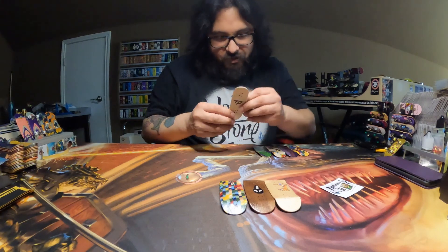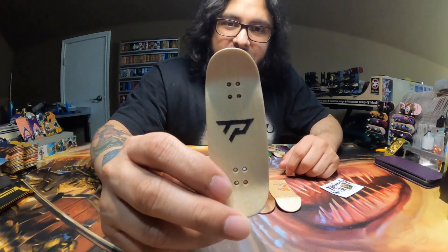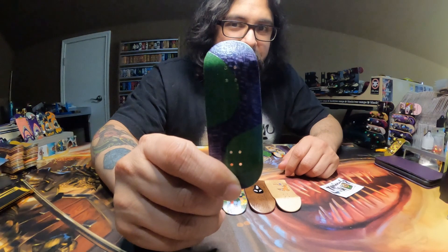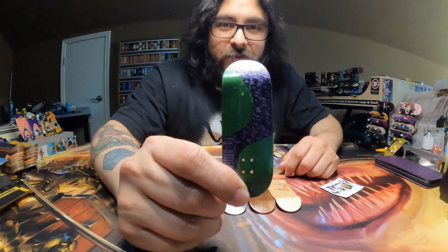Up next we're going to have two decks that are pretty similar. This one right here has a maple top ply. The middle plies look like there's a little bit of orange, or maybe that's brown, but we have this green and purple wavy split going on. That's really cool.